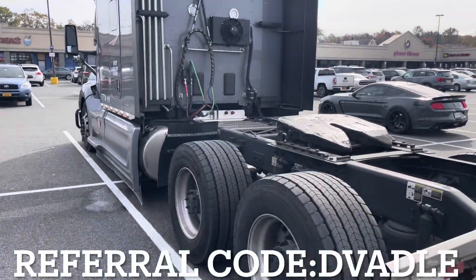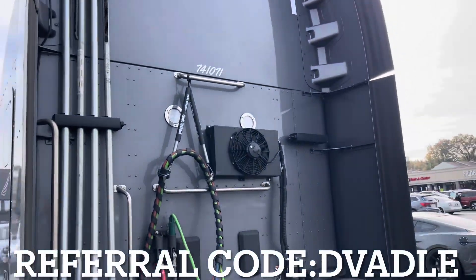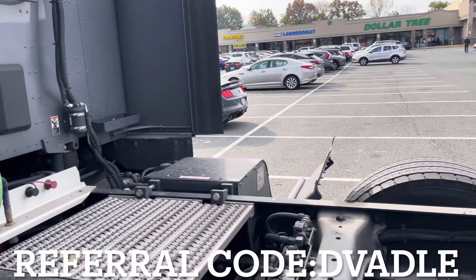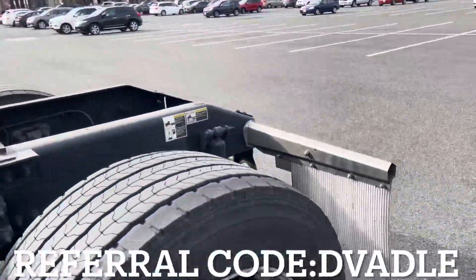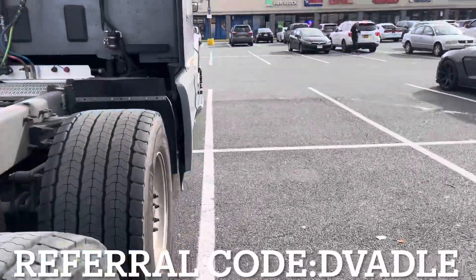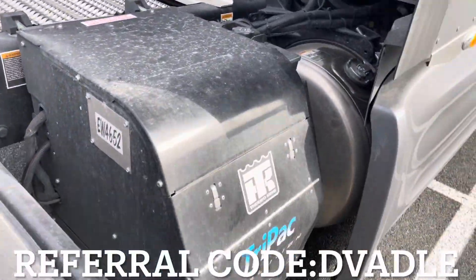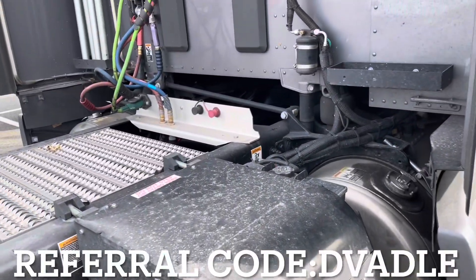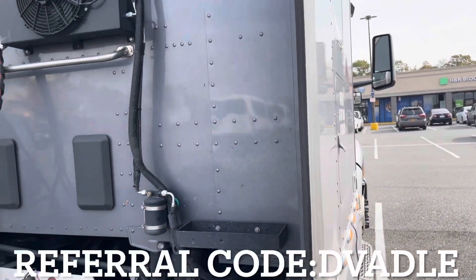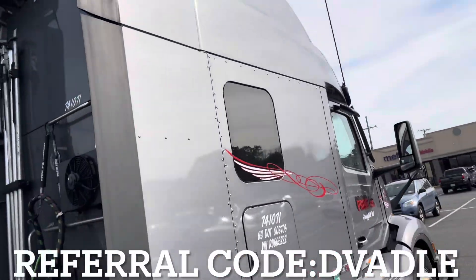All right, I'm outside now — this is the back of my truck. I have load bars. That's my APU over there — let me go show you. I'm basically doing a pre-trip at the same time. I need to get more load bars, but so far I haven't used any. This is my truck on this side.